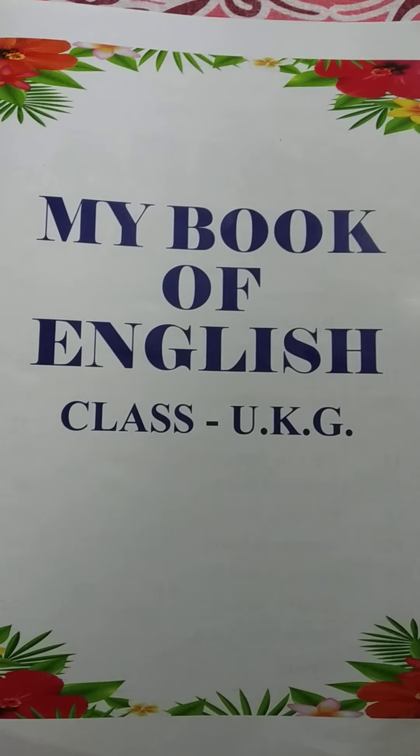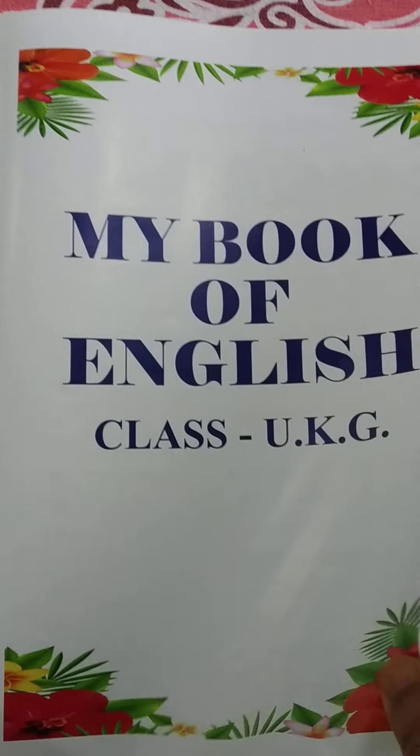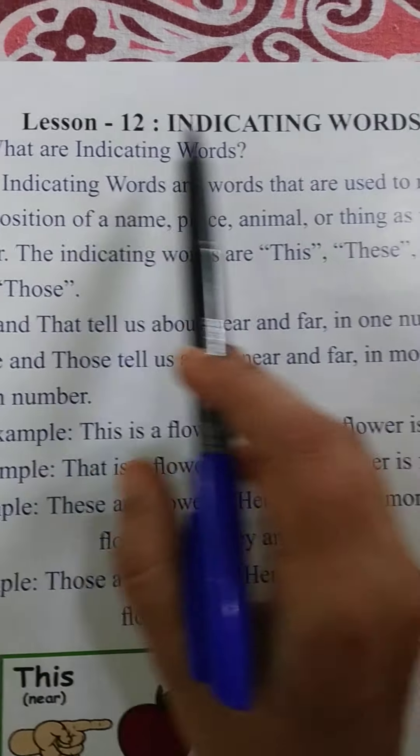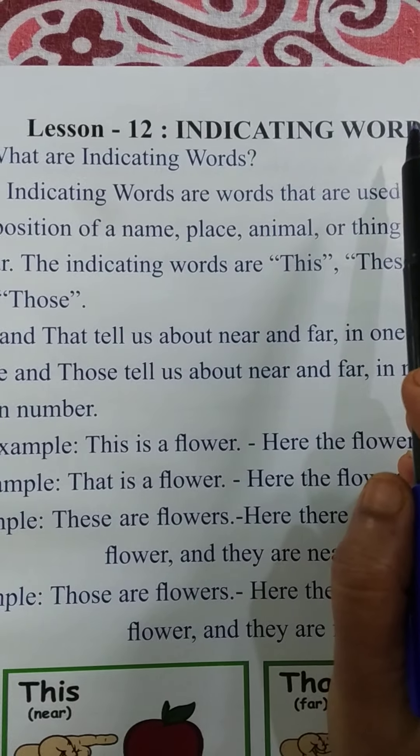Namasiva children, welcome back to your English class. Check out your My Book of English and turn to page number 47, that is indicating words. Lesson 12. Today we are going to learn lesson 12, indicating words.